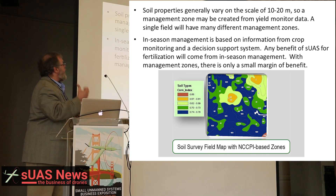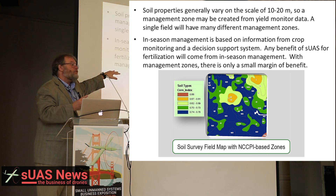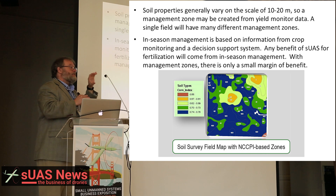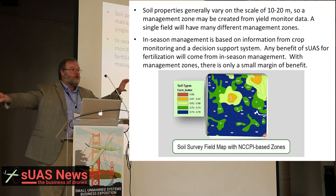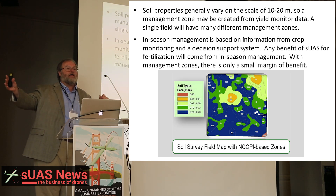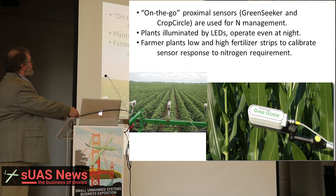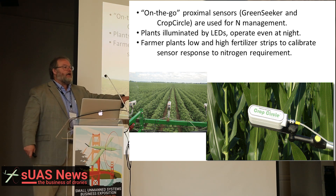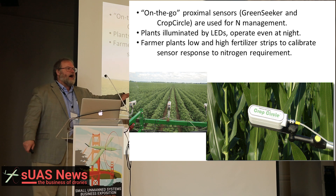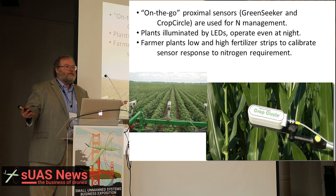Any benefit of a small UAS will come from essentially in-season management. The margin of benefit is a lot smaller — we're not talking about UAS versus no precision agriculture, we're talking about UAS versus all the other technologies of precision agriculture. One of them is these on-the-go proximal sensors like the Crop Circle or GreenSeeker. They go along the road with a tractor measuring NDVI. Farmers have known about NDVI since the 70s, but NDVI doesn't work.